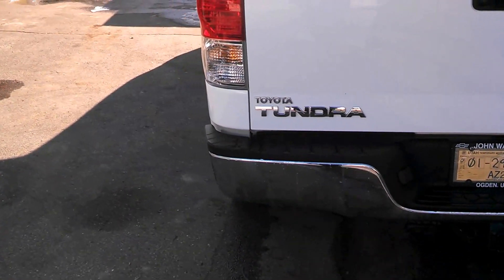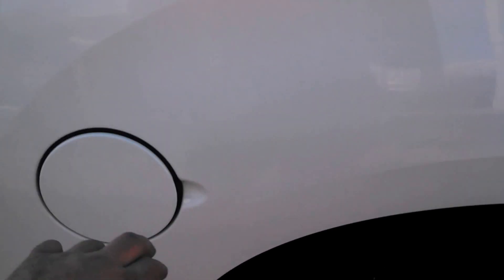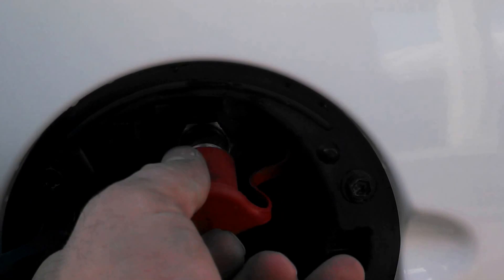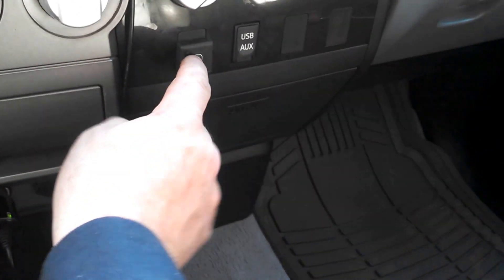This has only got 60,000 miles on it. We'll put the fill nozzle inside here and we'll put our button over here.